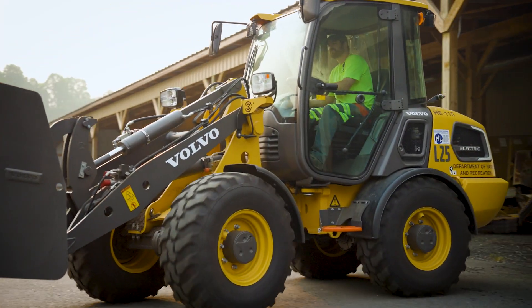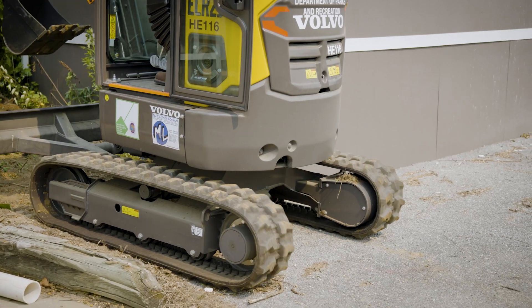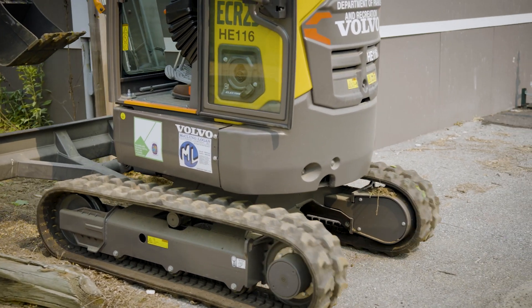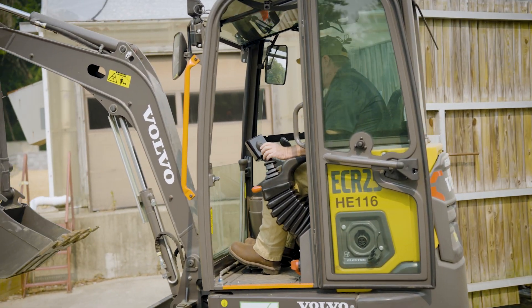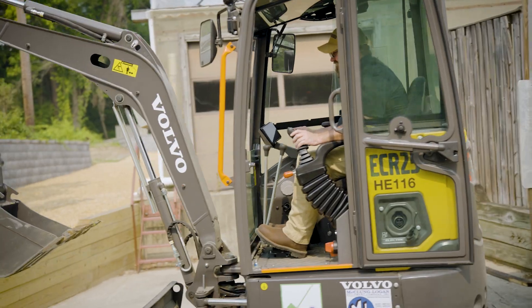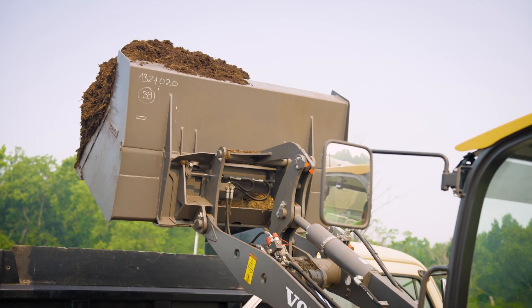We are 100% supported by solar power. The new Volvo electric equipment fits into our sustainability plans and efforts moving forward, as it allows us the opportunity to try the equipment at a smaller scale before moving up to the larger equipment as it becomes available.